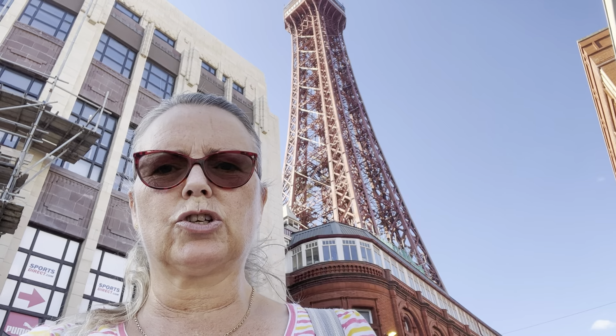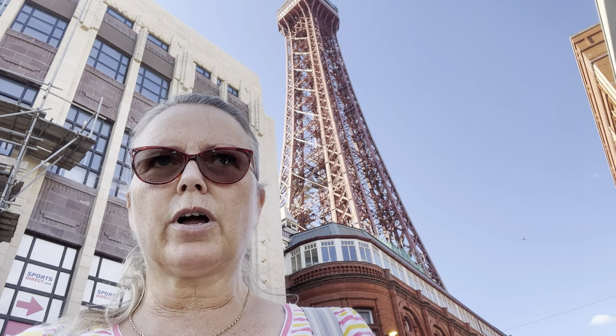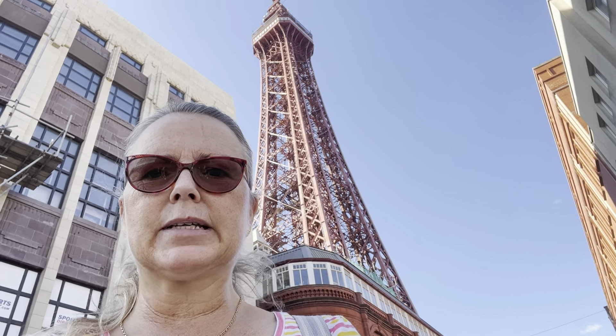Hello everybody and welcome back to Visit Fylde Coast. We're in beautiful Blackpool, beautiful blue sky, beautiful Blackpool Tower and we're at Bank Hey Street, keeping it alliterative as you should do. So we're going to take a look at what's new in Blackpool today.